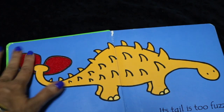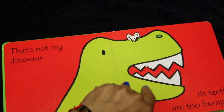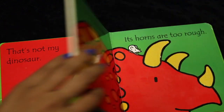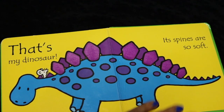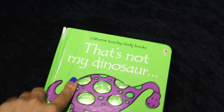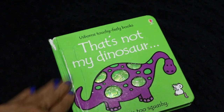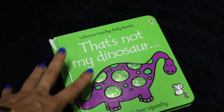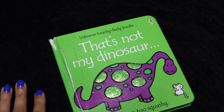The 'That's Not My' series are squishy and touchy-feely. Each page has a different texture for babies to feel — the dinosaur has a fuzzy tail, and my kids always look for the mouse. At the end you find the dinosaur. It's the sturdiest, sweetest little board book, and all three of my kids with very different personalities have loved it. My middle daughter even grabs these books to read to her baby dolls.